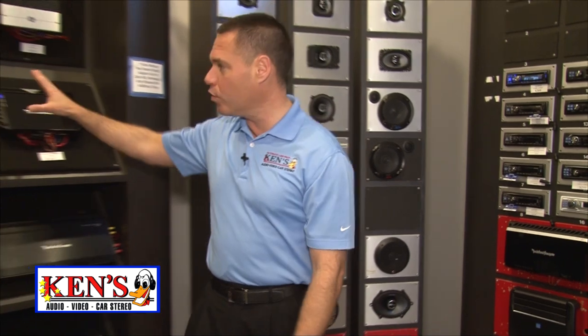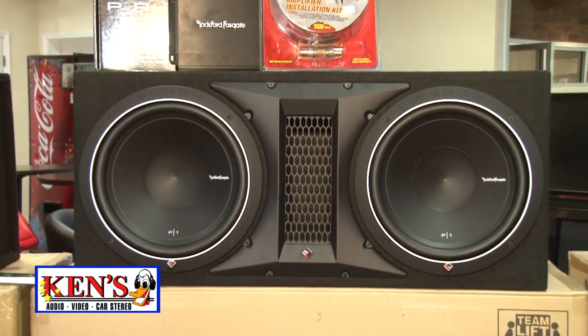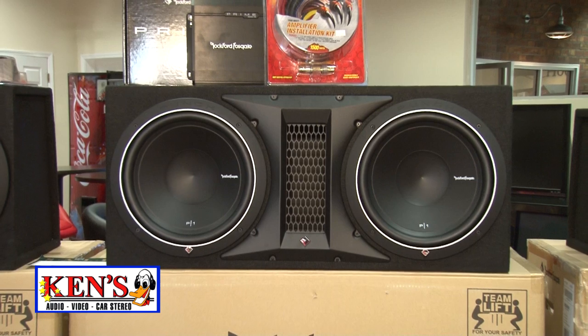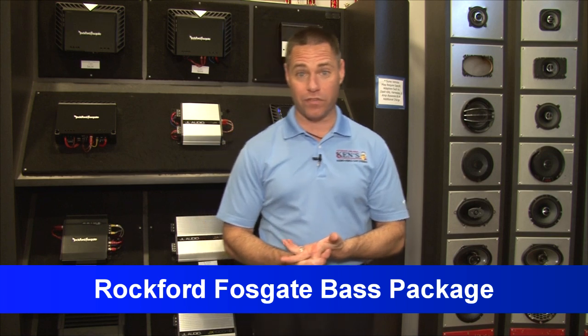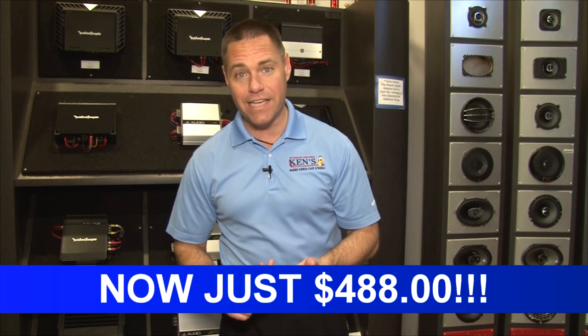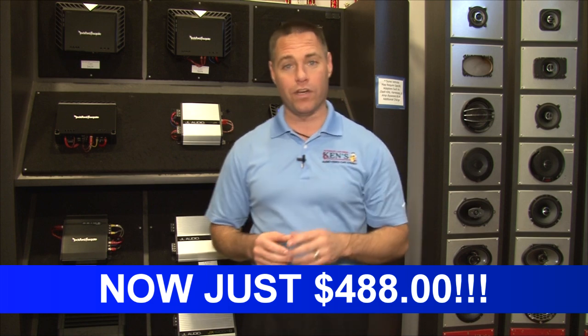Base packages galore — you've got to come in the store. Check out this cutaway of this 2-12-inch punch vented box with a 250-watt per channel bridgeable amplifier with crossover. It comes with all the cables you need and free installation.